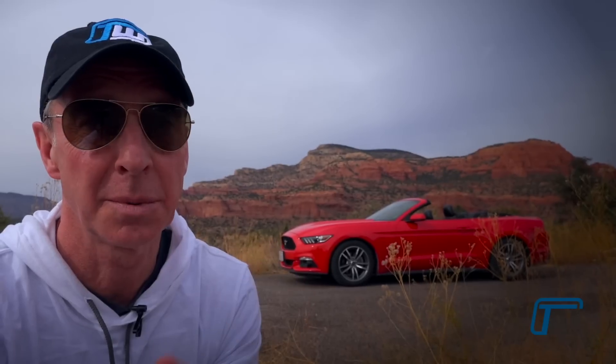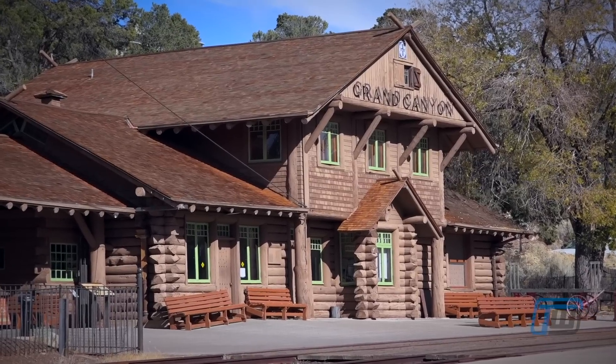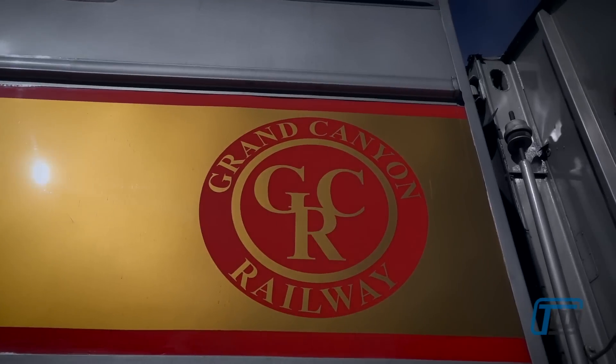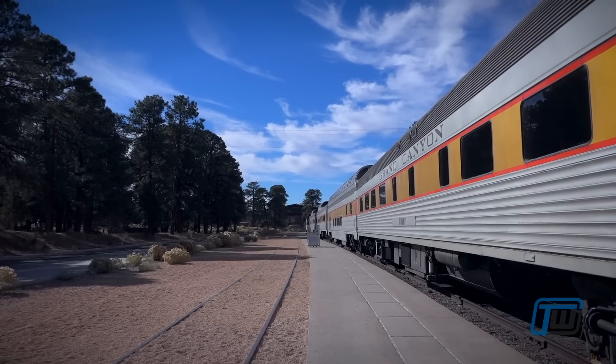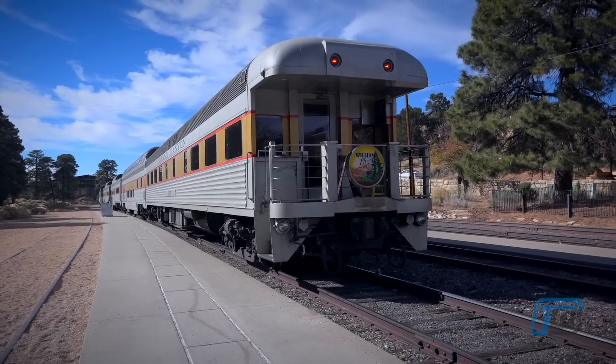Another option to get up to the Grand Canyon is to take the Grand Canyon train. With a nice Mustang convertible at your disposal, it's not something you would likely do. But for those who don't want to do the drive, the train arrives right into the Grand Canyon village. According to those who did it, it takes some time, but if you love trains, it's also a good option.